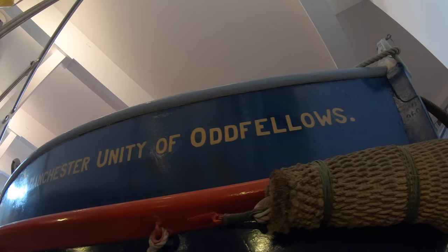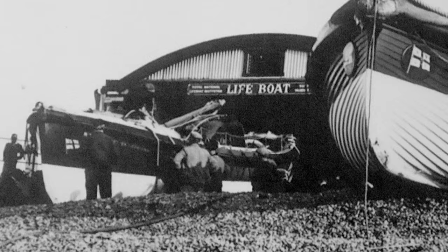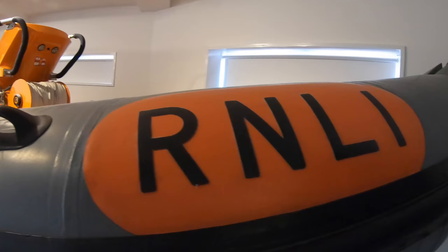We don't put our boats in glass cases — you can actually touch them. On that wall is a photograph from way back in 1935, when the Forester Centenary came in and the JC Madge was coming out of service. There's a photograph with them standing side by side on the beach. Here we are in 2018, and they're still standing side by side — but in Sheringham Museum.